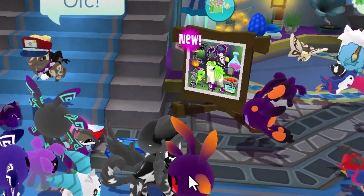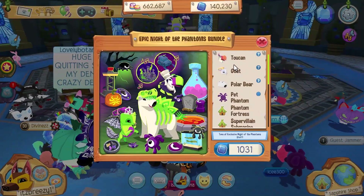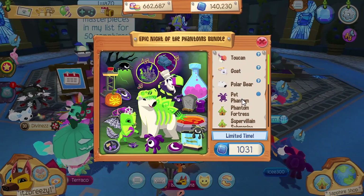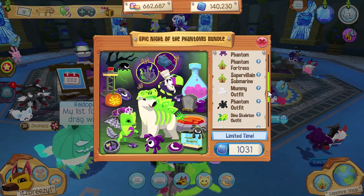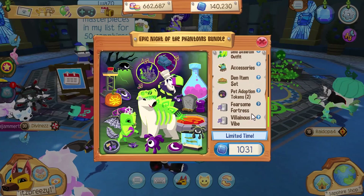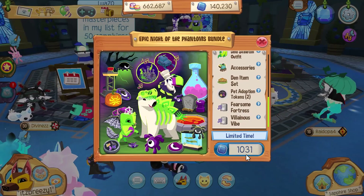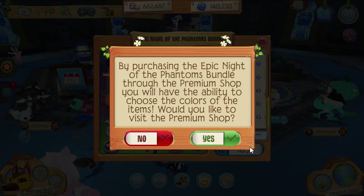Right here in the sapphire shop, with this huge sign that says new, is the all-new epic bundle. It comes with a toucan, goat, polar bear, pet phantom, phantom fortress, super villain submarine, a mummy outfit, phantom outfit, dino skeleton outfit — so many outfits — accessories, den item set, two pet adoption tokens, fearsome fortress music, and villainous vibe music. And it is 1031 sapphires — like Halloween, October 31st.